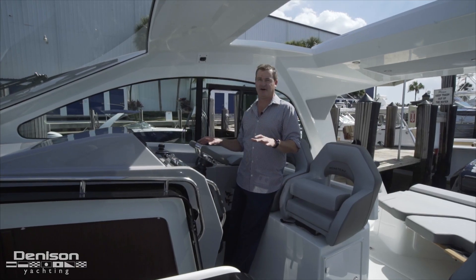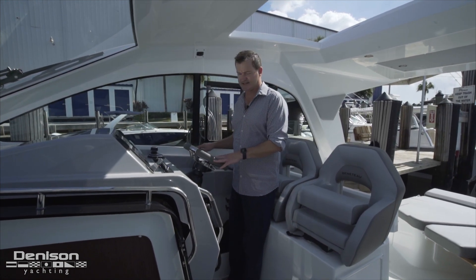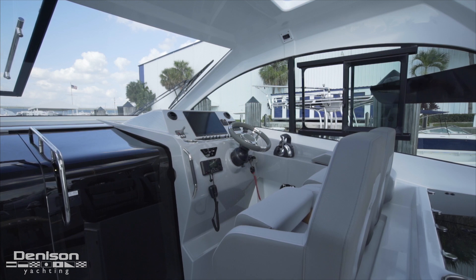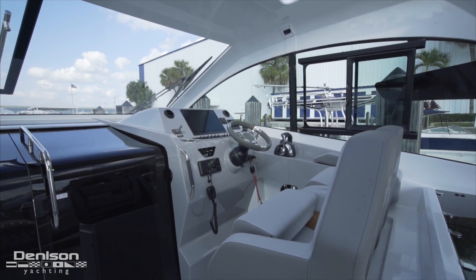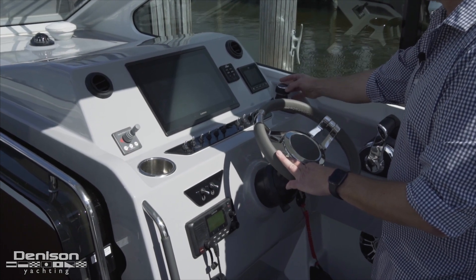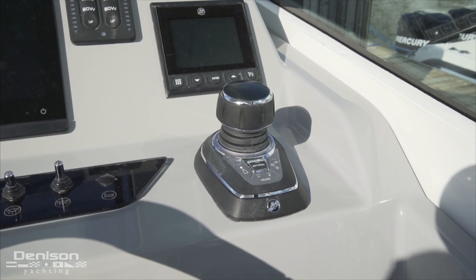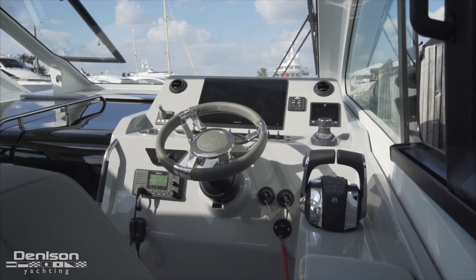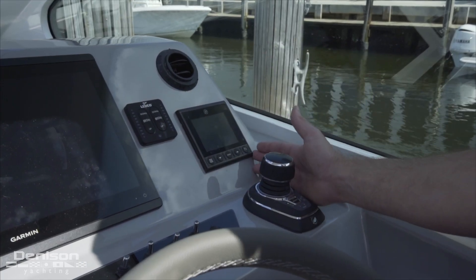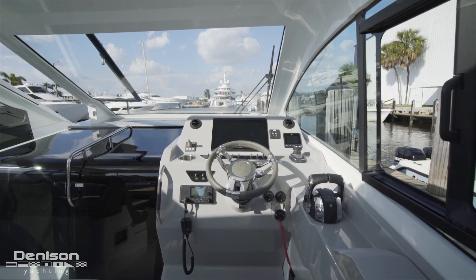Now let's take a look at the helm. I love this helm — it has everything I need, really easy to access. With the bolstered design I can have these seats up, be fully standing, or walk around. Just forward of the traditional throttle I've got a joystick so I can easily pivot and rotate the boat, and I've got skyhook which will keep the boat in a fixed position. Directly above the joystick is the Mercury engine display, which gives me all the data I need about the motors, networked to the larger Garmin multi-function display.